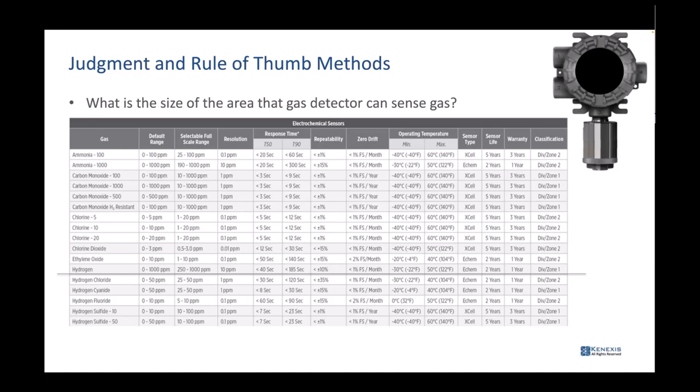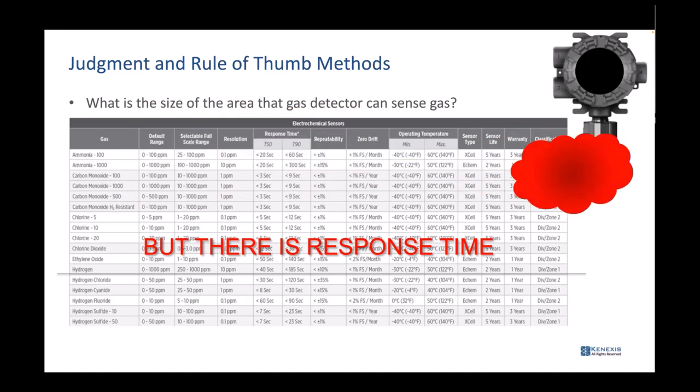Nowhere in the detector specification sheet does it say anything about the size of gas cloud it can sense. Looking at the spec sheet, you see gas, default range, selectable full-scale range, and resolution — and then two columns for T50s and T90s called response time. For hydrogen, this could take up to 185 seconds if the gas cloud is right on that sensor for that long. If the gas cloud is only there briefly and passes away, the detector may never go into alarm.